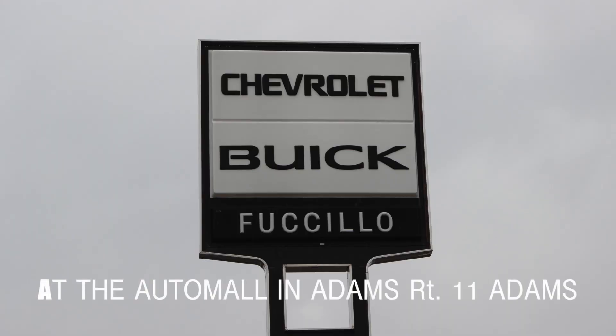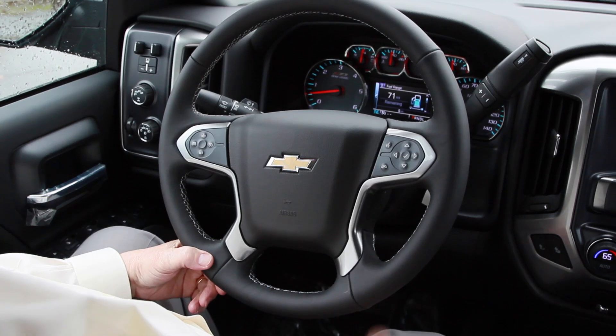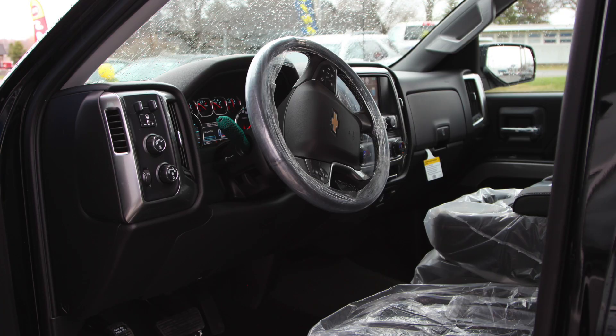Hi, we've got another video test drive coming up here at Fusillo Chevrolet Buick on Route 11 in Adams, and I'm with Andy Ashcraft. Andy, how are you? I'm doing very well. We are going to take out a brand new Chevy Silverado, and this is with the Z71 off-road package, right? Yes, this is the LT2 heat-a-cloth Z. Can't wait to start her up and get her out on the road. Let's do it.